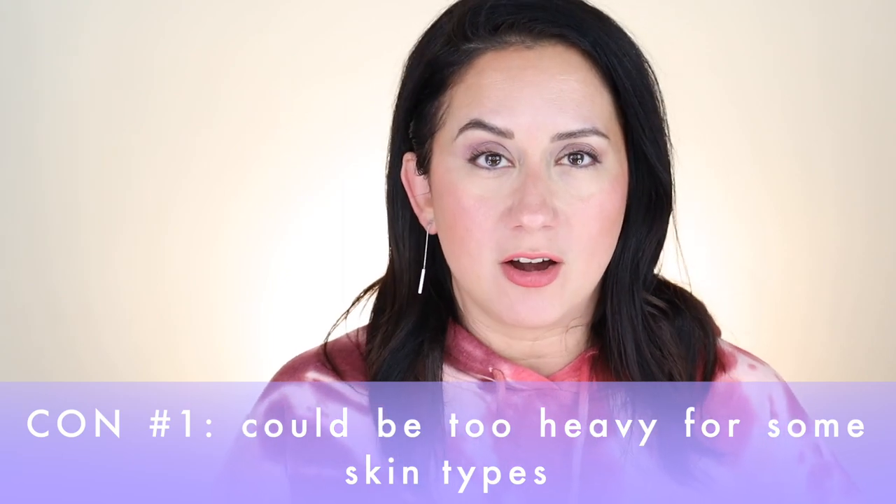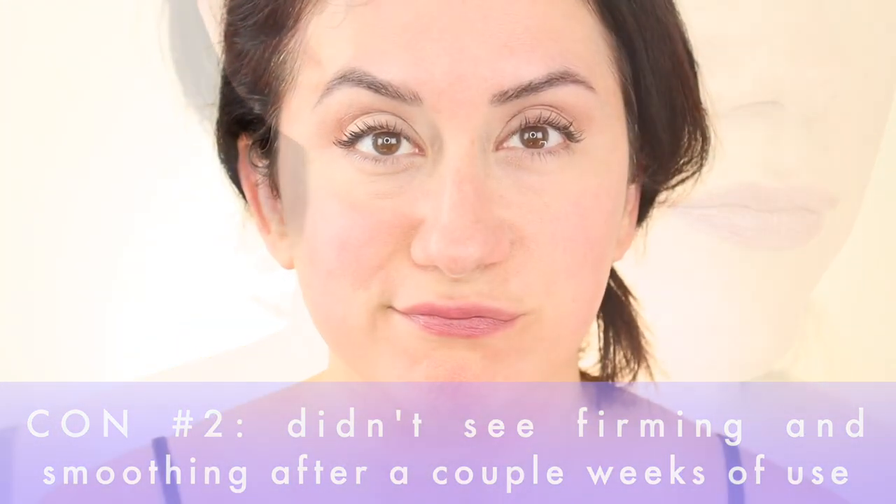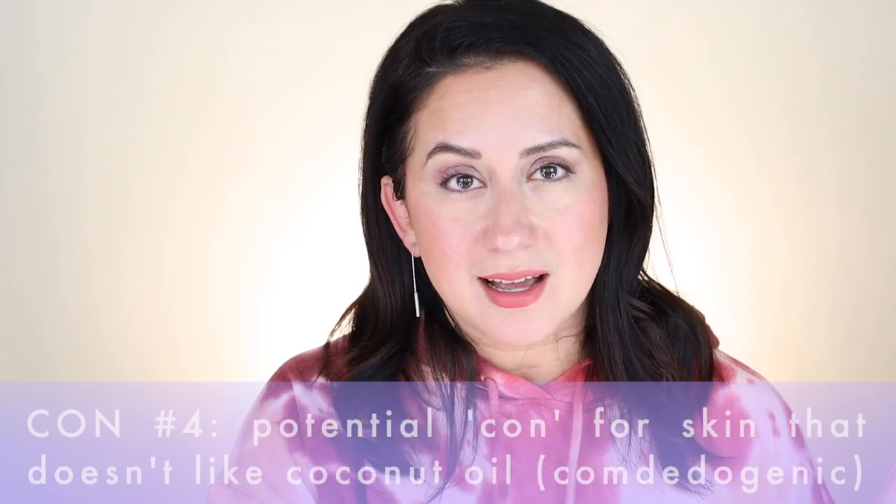Now it's time for the cons. It's a little bit thicker, denser, and richer, which could be a con for more oily skin types — it might just not be the best option if you don't want that extra hydration with the oils in there. The claim of firming and smoothing the skin — I didn't see firming, and I didn't see smoothing necessarily for me; that's just a base skin texture thing. The scent is a little strange — not overpowering, but a little strange. And coconut oil is inside, which might be a problem for some skin types.